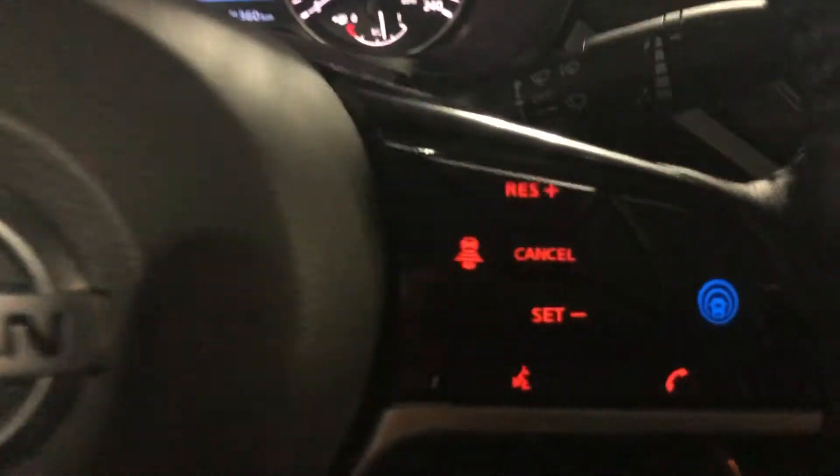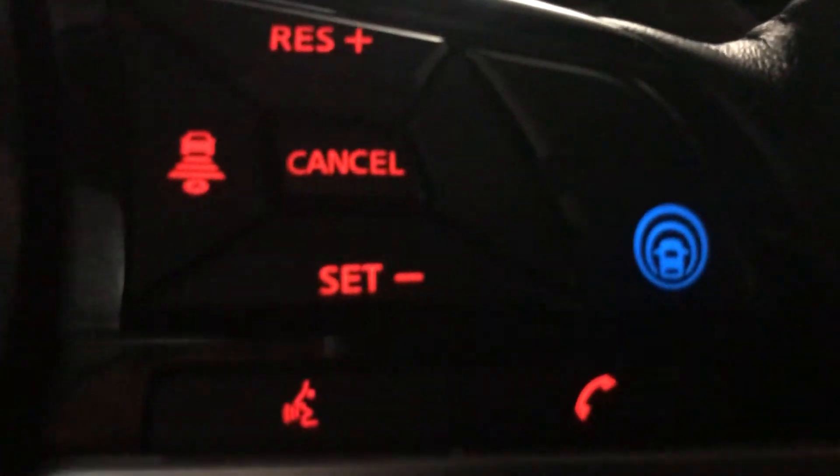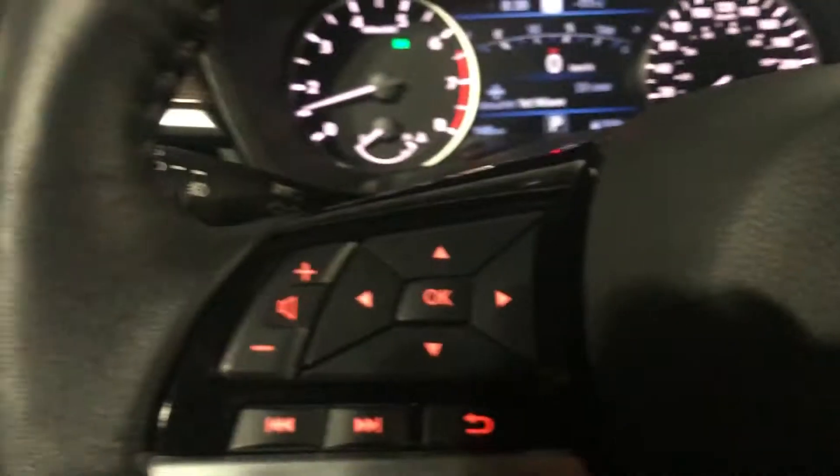On the steering wheel, you get your cruise control settings as well as ProPilot Assist, which is right here — the blue button there. You get your Bluetooth settings here, as well as over here you get volume controls and different controls for your infotainment system and screen.